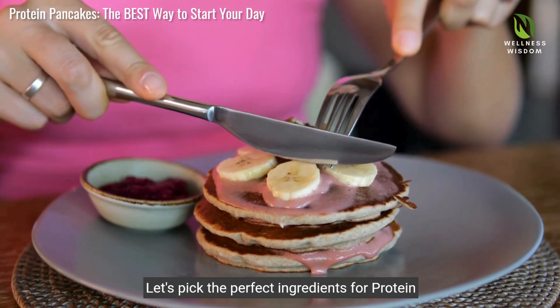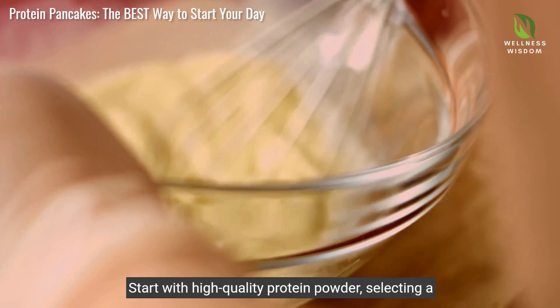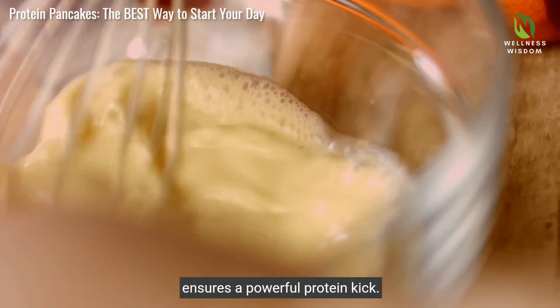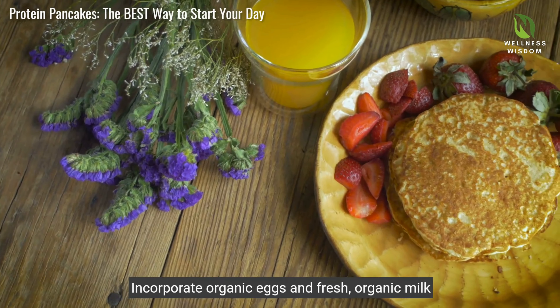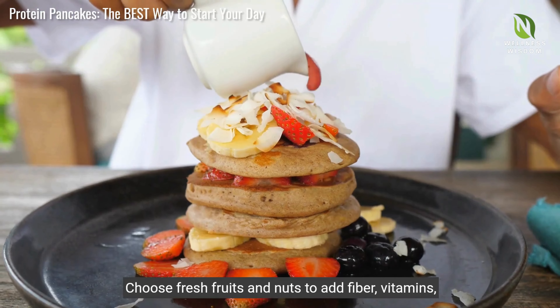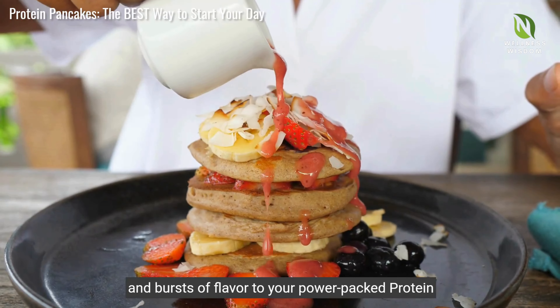Let's pick the perfect ingredients for protein pancakes. Start with high quality protein powder, selecting a type that aligns with your dietary needs and ensures a powerful protein kick. Incorporate organic eggs and fresh, organic milk for richness. Choose fresh fruits and nuts to add fibre, vitamins and bursts of flavour to your power-packed protein pancakes.